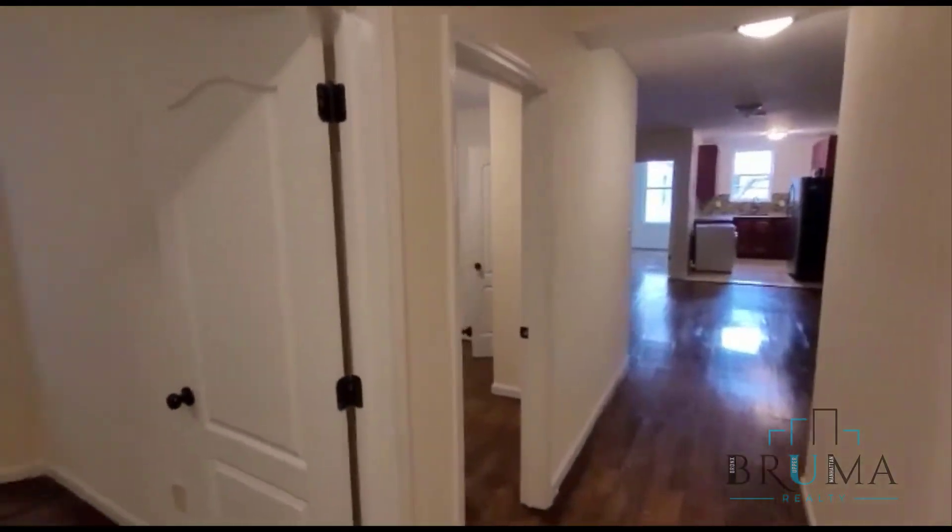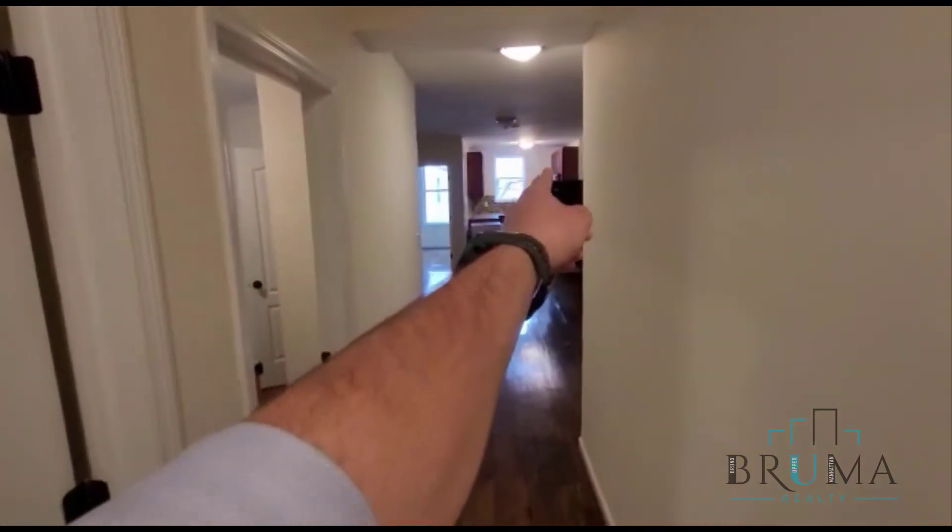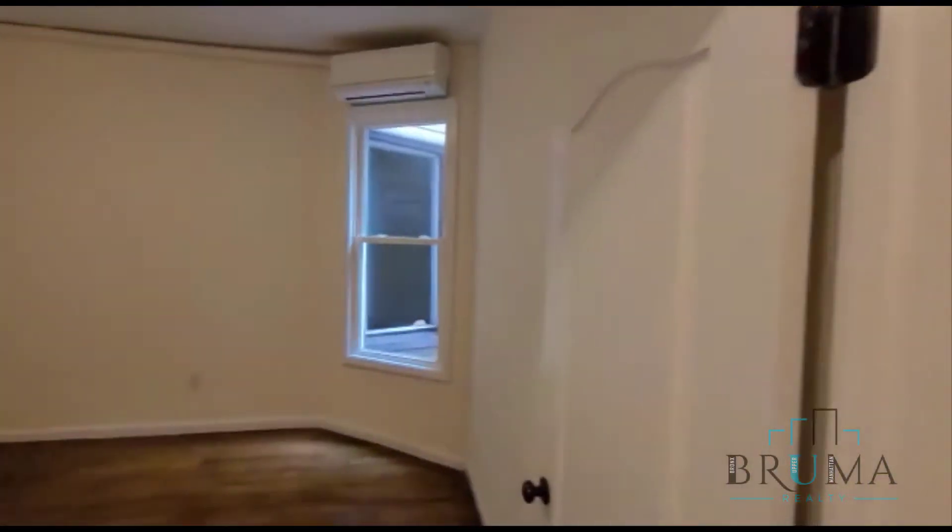Now, moving on over here, we're going to have bedrooms two, three, four and five, and kitchen and living room over here. Here's bedroom number two, also king-size, with a very large closet in the corner.